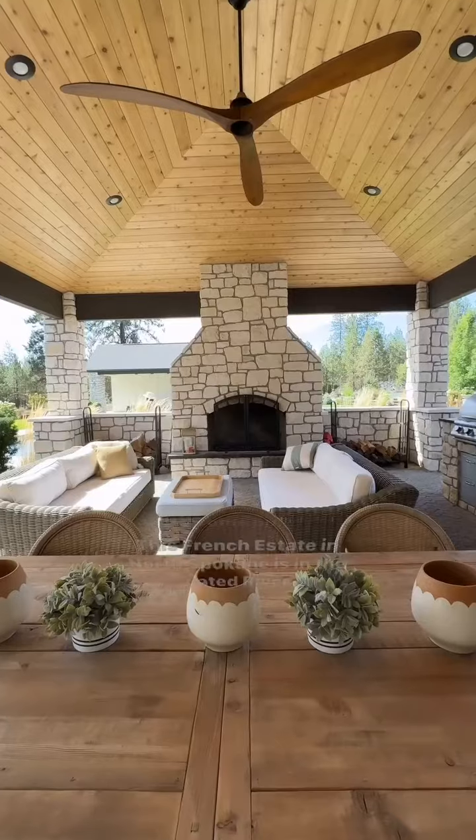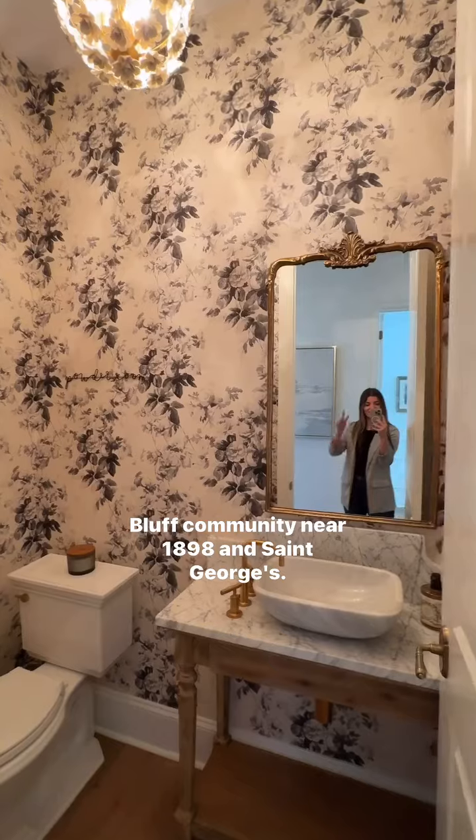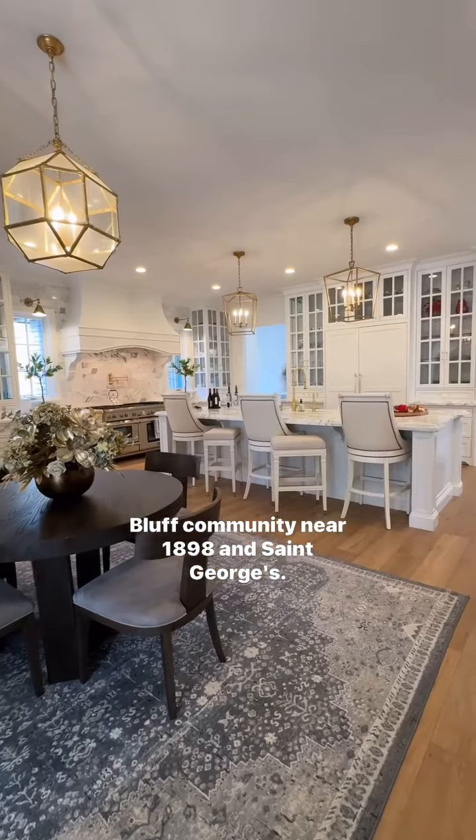Do you want to see one of the most expensive and most beautiful homes on the market in Spokane right now? This French estate in North Spokane is in the gated River Bluff community near 1898 and St. George's.